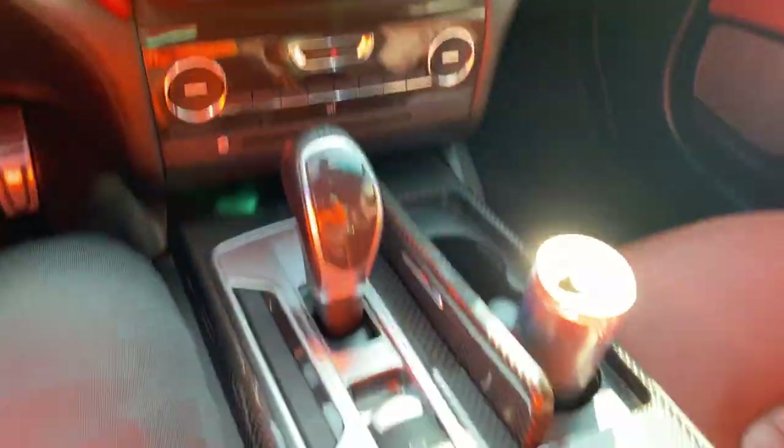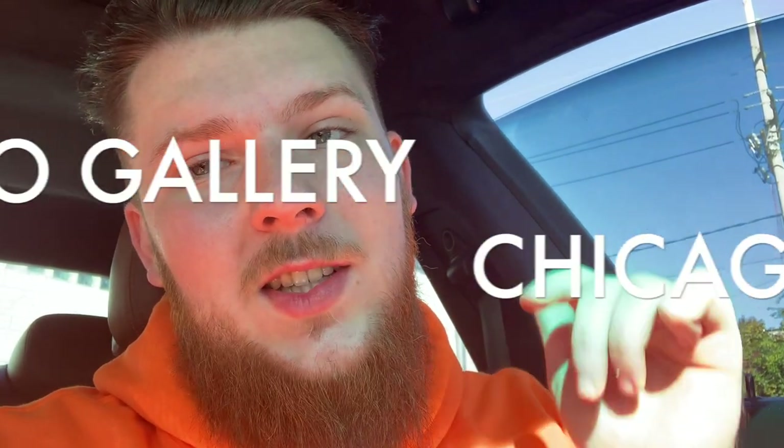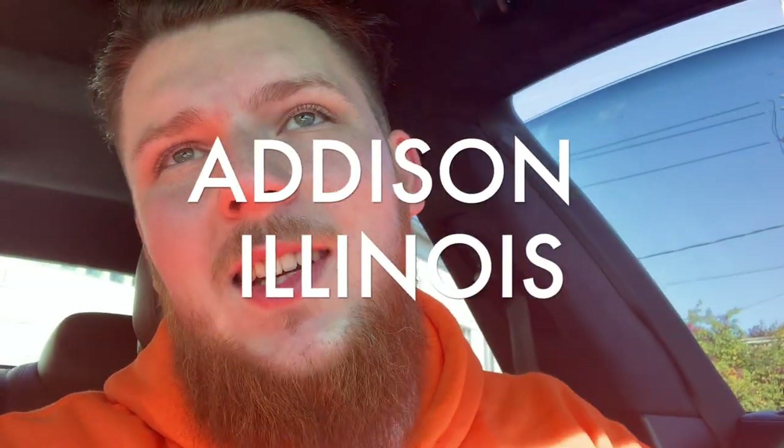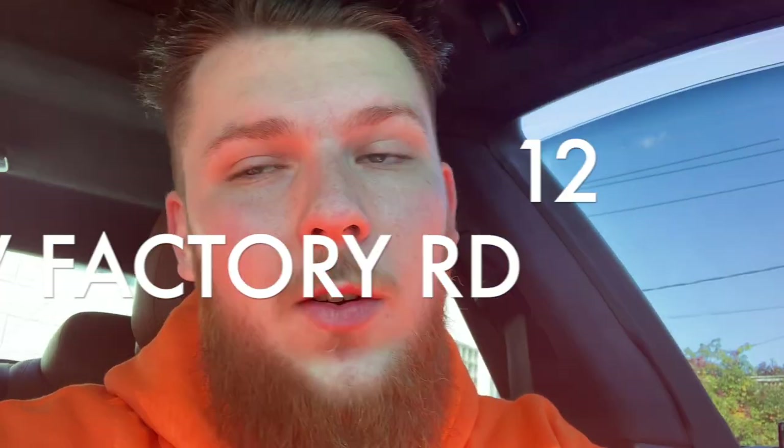This thing's optioned out guys. We got the listing printed out from this dealership — this is Auto Gallery Chicago in Addison, Illinois, 12 West Factory Road. Hit them up, great dealership, great guys. They get down to the point — if you want to buy, you will buy. Like I said, 2014 Maserati Ghibli SQ4.